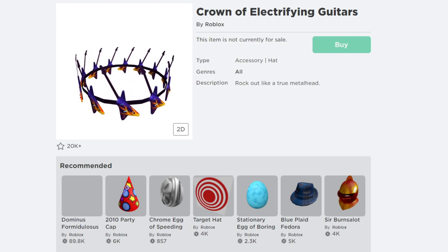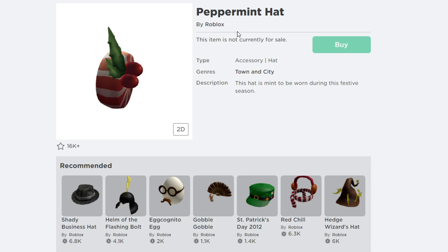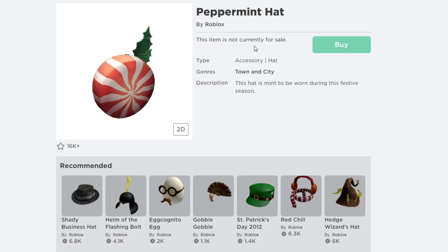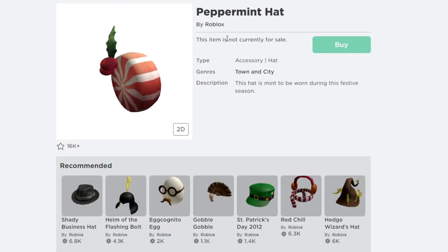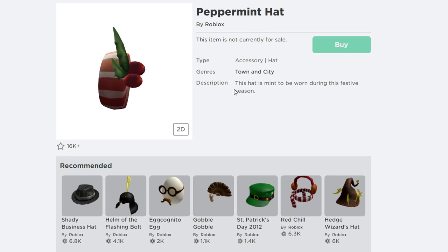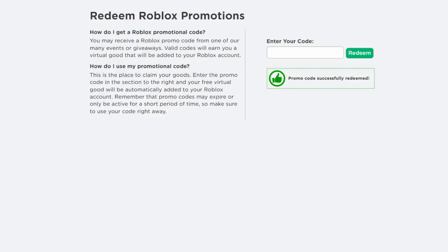The next Roblox promo code for December is called Taggett Main That 2021. Make sure you type in the correct spelling — it's Taggett Main That 2021. Let me hit redeem. The promo code is successfully redeemed and gives you a cool free accessory on Roblox called the Paper Mind Hat by Roblox. This item is not for sale — just enter the promo code. The description says this hat is made to be warm during the festival season.